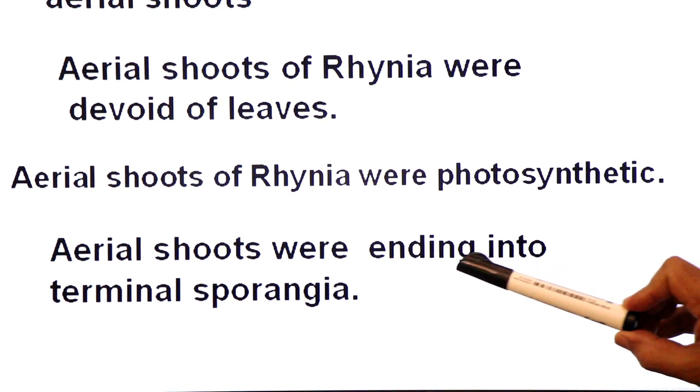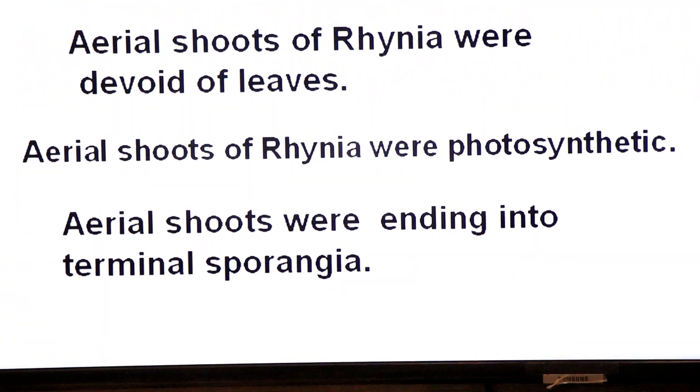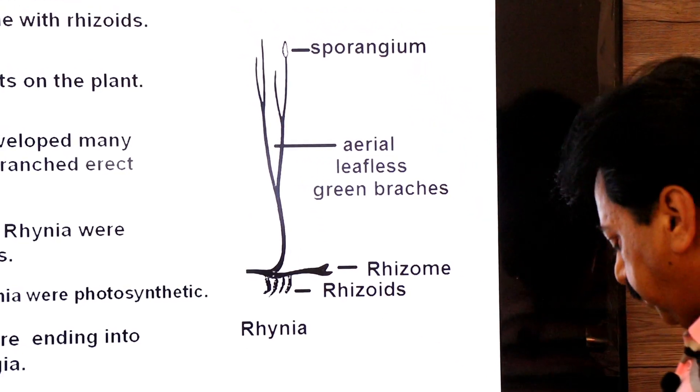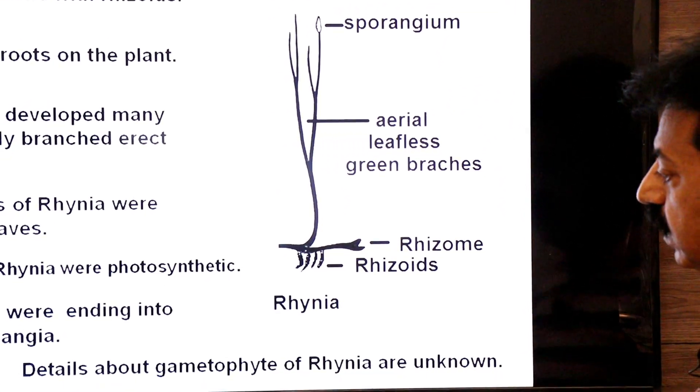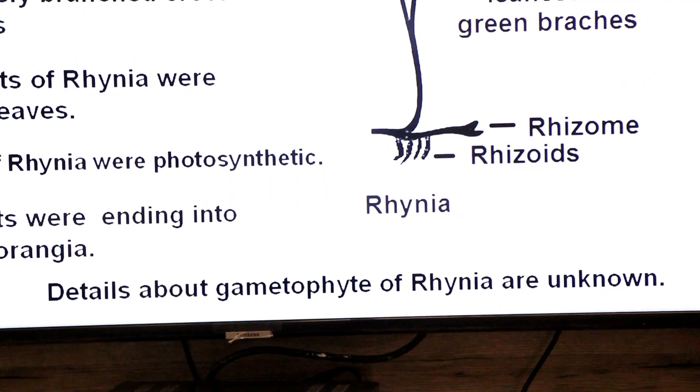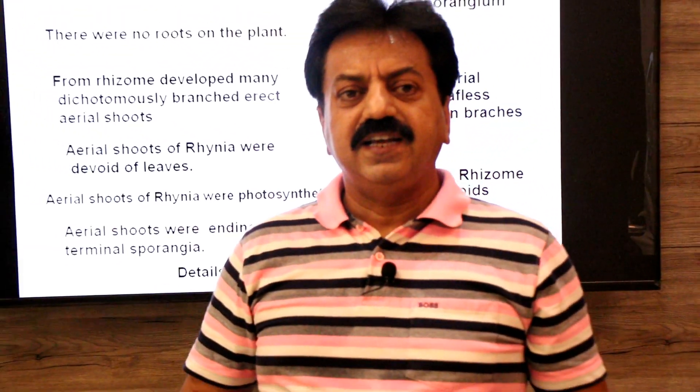The aerial shoots ended in terminal sporangia — the spore-producing organs. The details about the gametophyte of Rhynia were unknown. Fossils of the rhizome, sporangia, and sporophyte have been found, but the details of the gametophyte remain unknown.